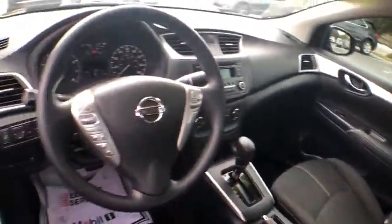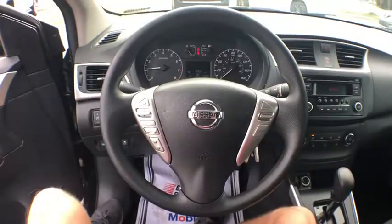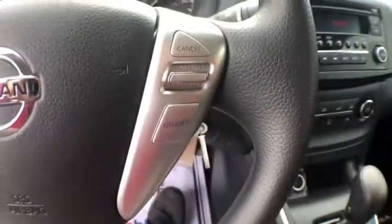Here are some of this vehicle's great options: traction control, dual airbags, power steering, AM-FM stereo with CD player, trip computer, power windows, electronic stability control, CD player.